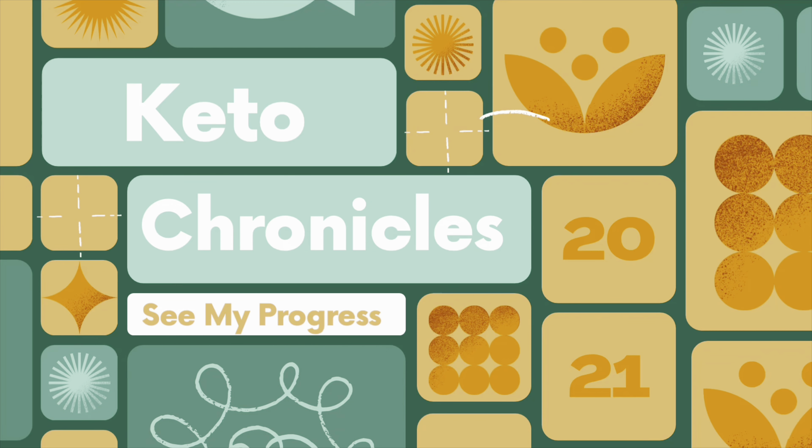Look at this — no more MC Hammer pants! Welcome to Keto Chronicles, where every Friday I tell you all my progress updates and everything in between. My weight has gone up and down this week — I'll give you my weigh-in results later on.